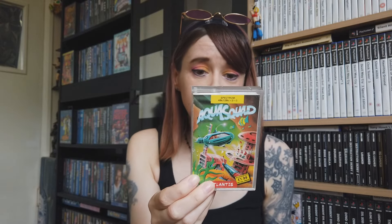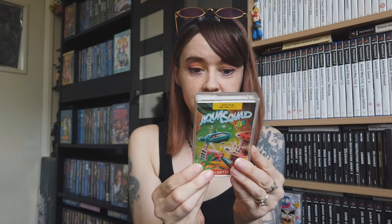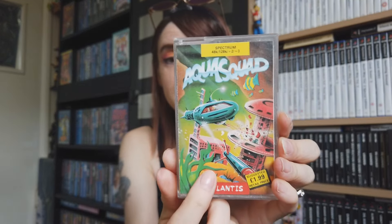First off I got Aqua Squad. It interested me - I would say it's like a little underwater shooter. I'm rubbish at explaining what games are about, even games I've played. I'm not a professional game channel, just a gamer who enjoys this hobby. But yeah, Aqua Squad looks really cool and I love the artwork on it - it's absolutely brilliant.